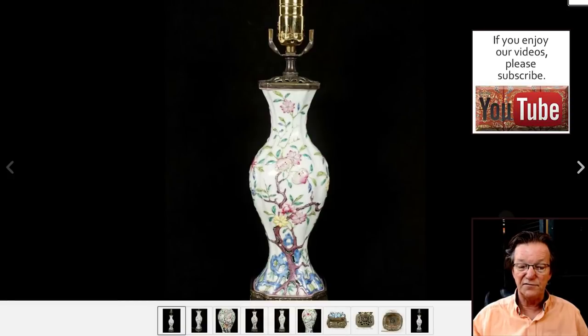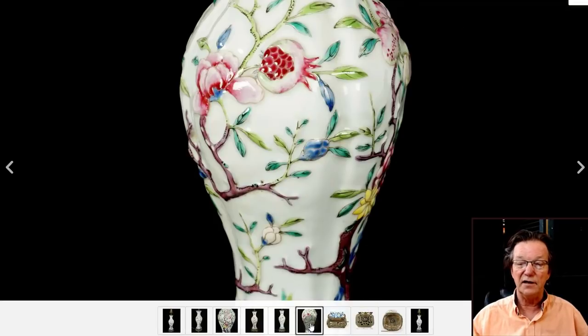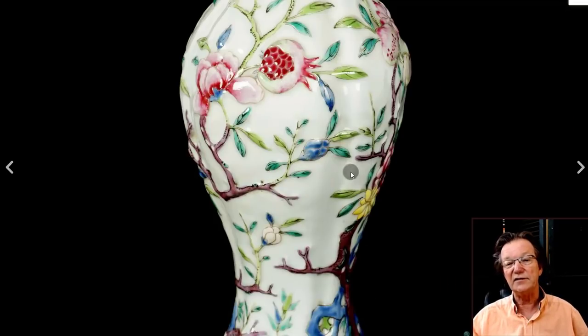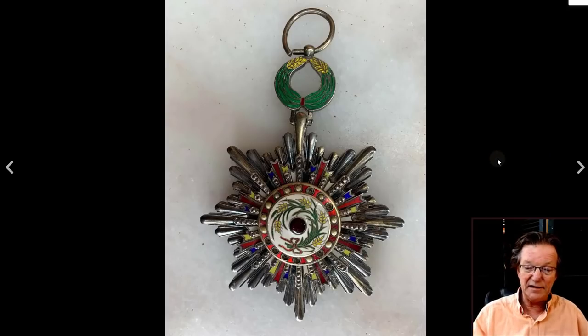Then there was this very nice 18th century relief-work famille rose piece with peaches and pomegranates. We talked about it last week — it has a slightly ribbed body, relief work, nice overglaze enamels in blues and pinks. It sold for $3,050 — beautiful form, top quality, probably Yongzheng period.